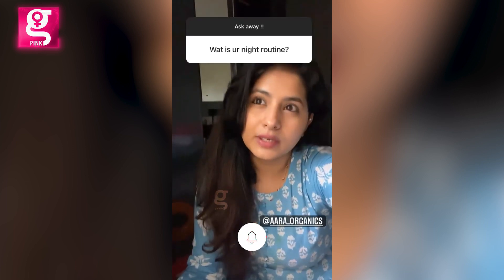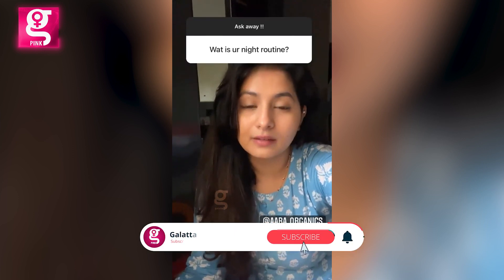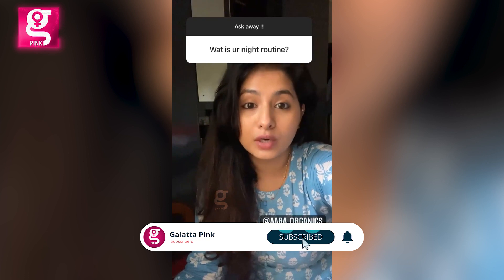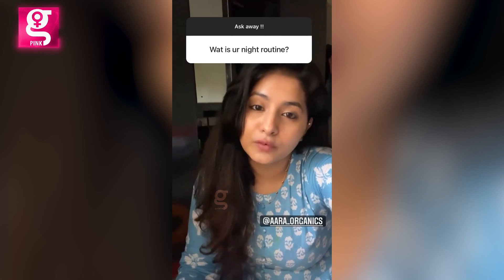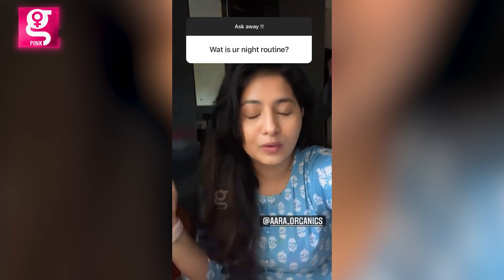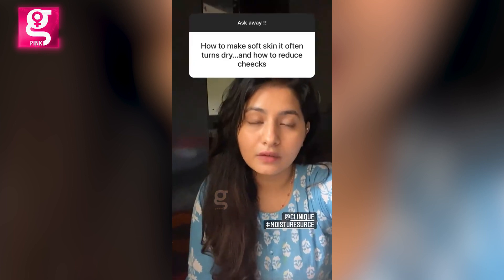My night routine keeps changing. I like trying different products, and if something works for me I continue it. Right now the Ara Organics Kunkumadi Gel is working out for me — I basically just wash my face, apply that gel, and go to bed. That's it. So if your skin is feeling dry, use a good moisturizer.